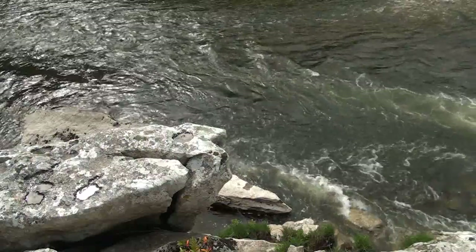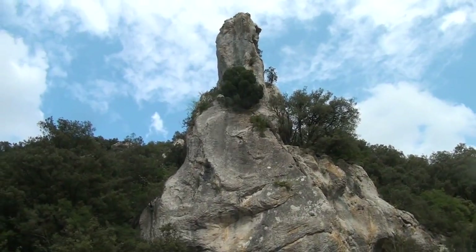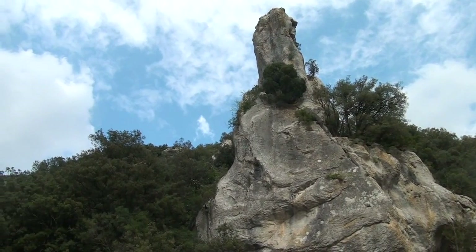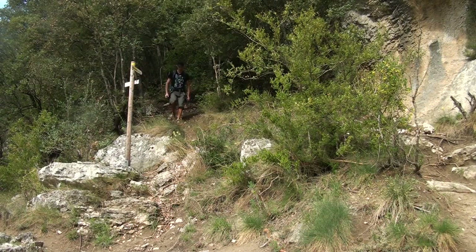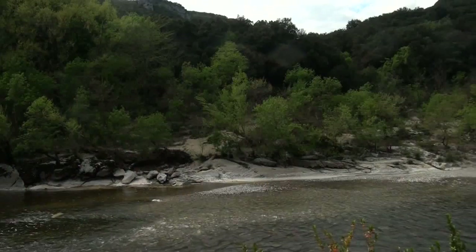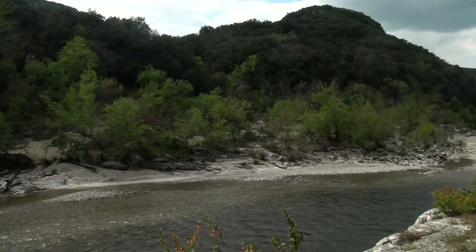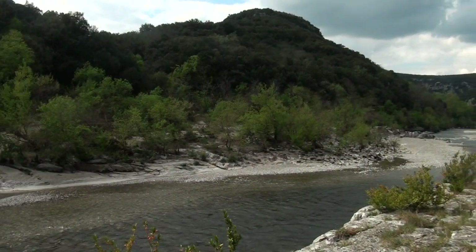La rivière n'est plus très loin. Le sentier l'allonge en passant sous l'aiguille de Gourney. Dans ce lieu fréquenté par les oiseaux, vous aurez peut-être la chance d'apercevoir la bergeronnette grise ou, mieux encore, le cincle plongeur.